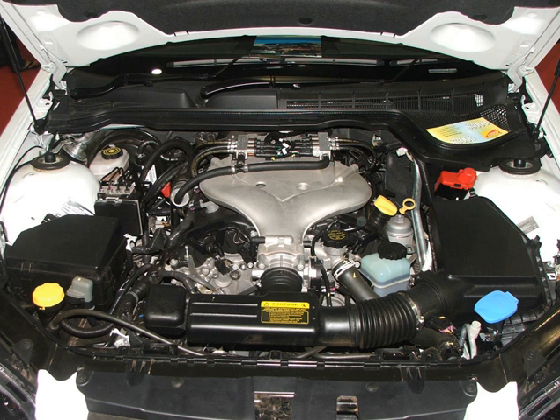The 3.6L (217.5 cu in / 3,564 cc) LY-7 engine was introduced in the 2004 Cadillac CTS sedan. It has a 10.2:1 compression ratio and a bore and stroke of 94 mm × 85.6 mm (3.70 in × 3.37 in). Lower-powered versions only have variable cam phasing on the inlet cam; selected models also include variable exhaust. The engine weighs 370 lb as installed.